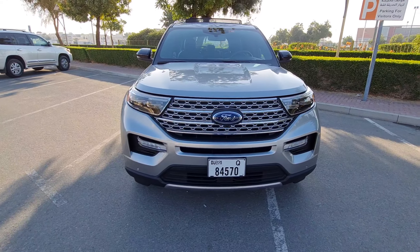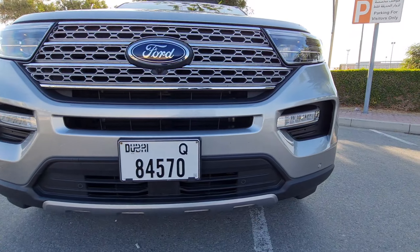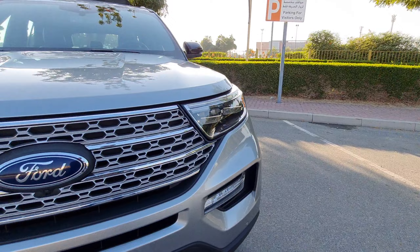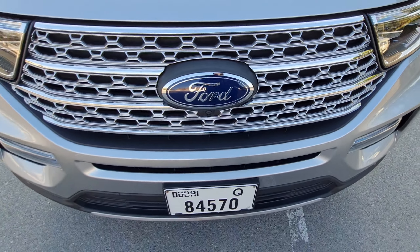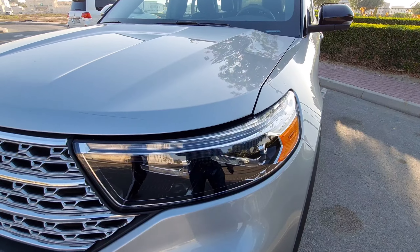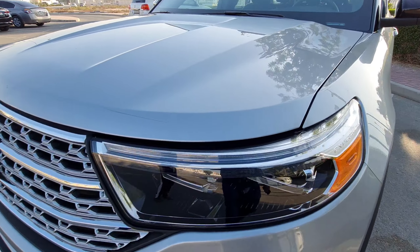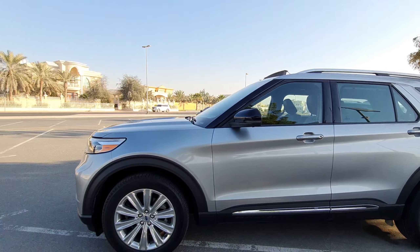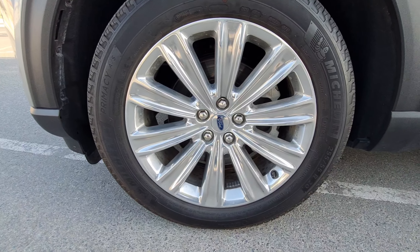Talking about the exteriors — they have improved a lot. It looks more rugged and has exceptional road presence. There are LED fog lights here, and the chrome mesh grille looks amazing — really exceptional. We are having an LED setup for the front lights with automatic headlamps and projector LED lamps, plus daytime running lights as well.